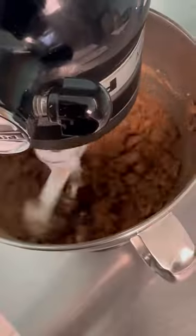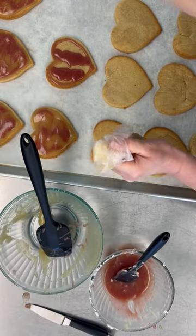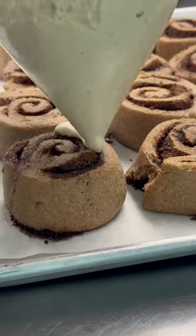Then sometime around here we opened up the store, so we're trying to balance making cinnamon buns and icing some cookies while we're serving customers and keeping the front case full.